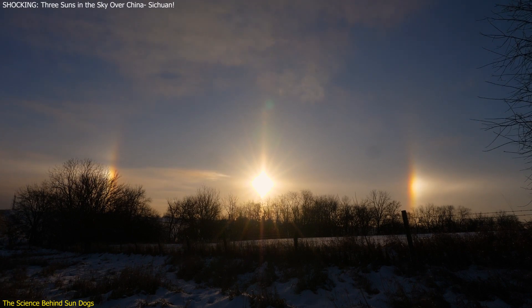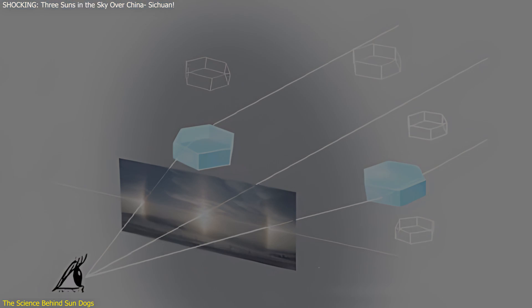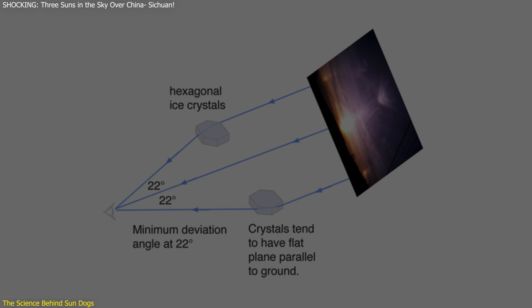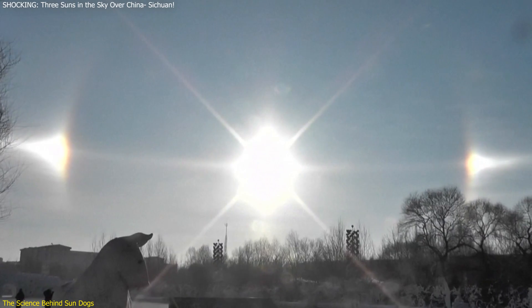The formation of sun dogs is a fascinating interplay of light and ice. At the heart of this phenomenon are the hexagonal ice crystals found in cirrus clouds. These crystals, often flat and plate-like, act as prisms. As sunlight passes through these ice prisms, it is bent or refracted at specific angles, creating the visual effect of sun dogs.